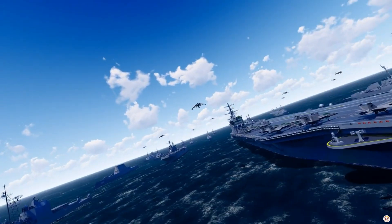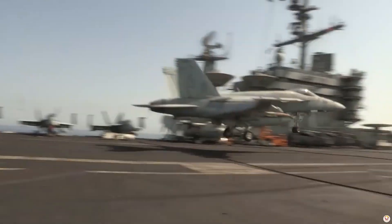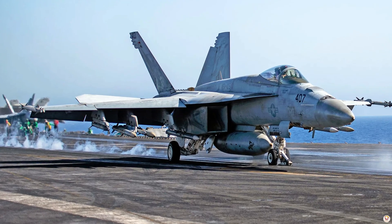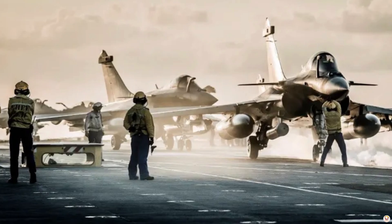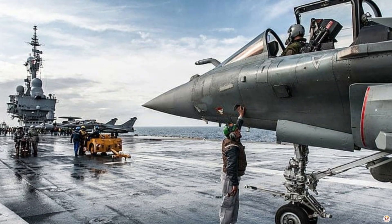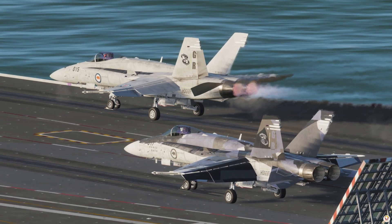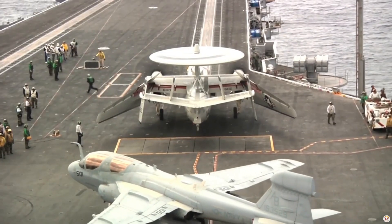In the world of modern naval aviation, two iconic carrier-based fighters stand out: the F/A-18 Super Hornet and the Dassault Rafale. Both are engineered to operate from aircraft carriers, yet they differ in design philosophy, performance, and operational roles.